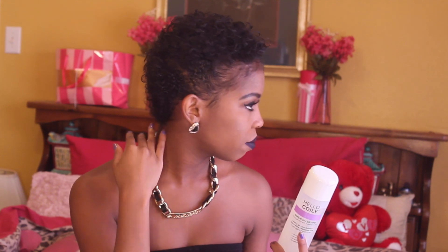I actually used the custard on my hair and did a mohawk-type look. I used the custard to slick down the sides and then to define my hair. I did this yesterday morning so it's been a full day, and as you can see, my hair still looks good.